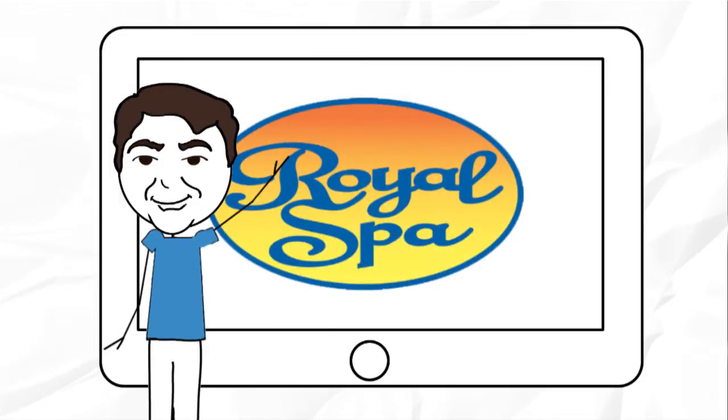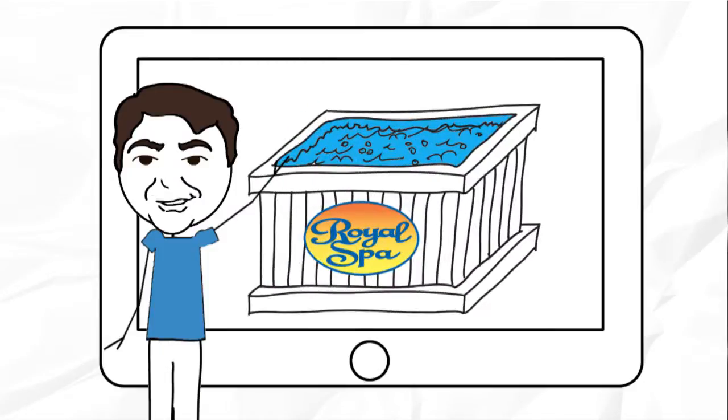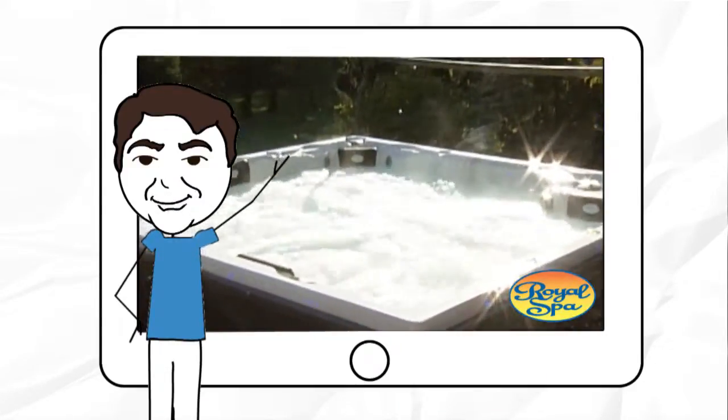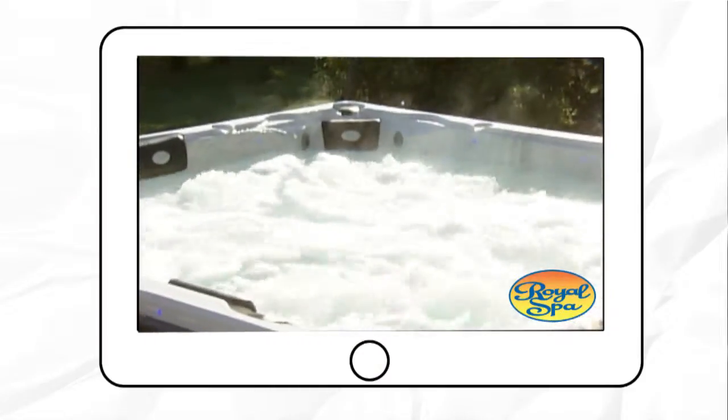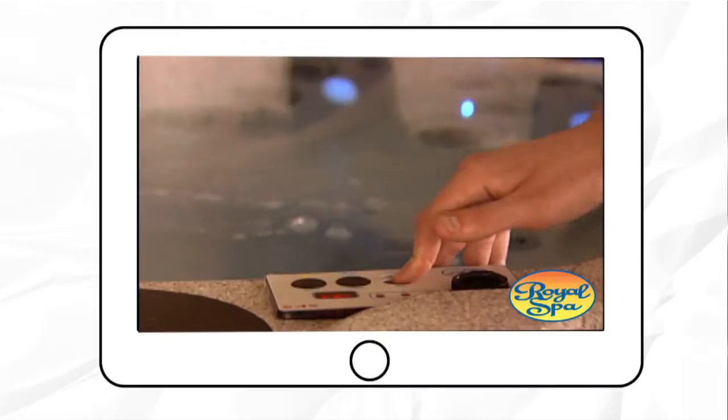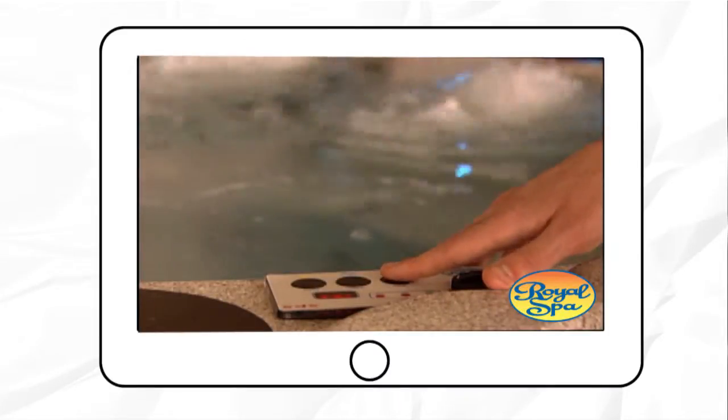So what will you find in a Royal Spa that you won't find in any other hot tub? First of all, your Royal Spa is always ready when you are. You never turn it off. Not only does this save you money on electricity and chemicals, your spa is always hot, clean, and waiting for you.